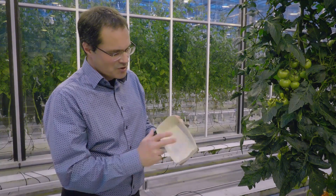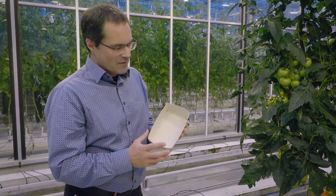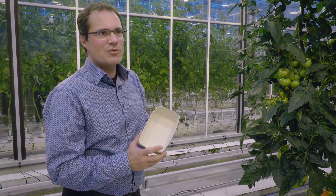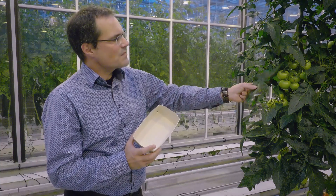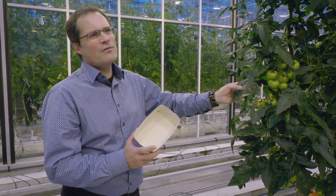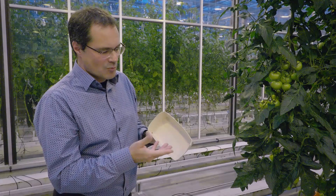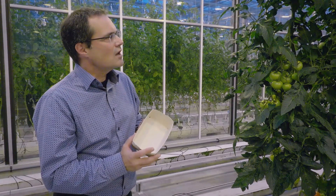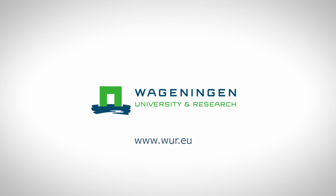At the moment we have about 10% tomato fibres in this box, but we can make them with 50% and the strength is still okay at that level. The main reason for this is that you can reduce the amount of wood needed for this type of paper — by taking 10% or up to 50% tomato leaves, you reduce the wood requirement by the same proportion.